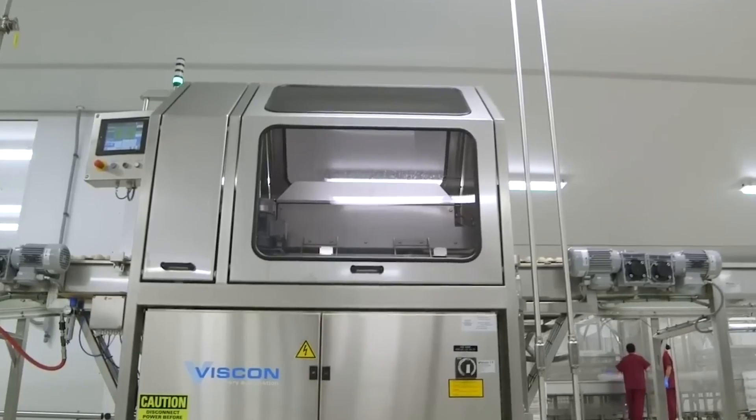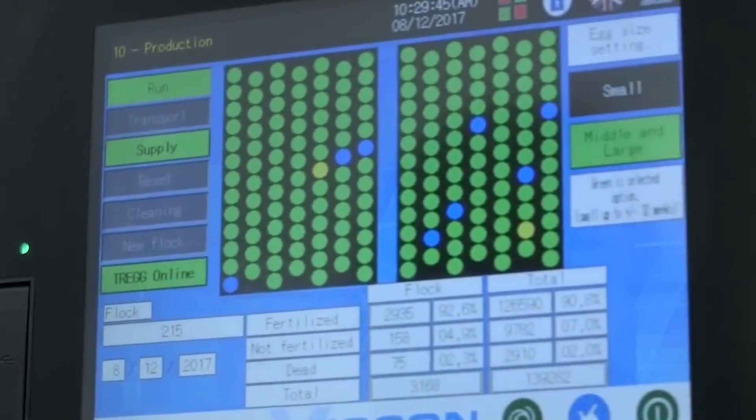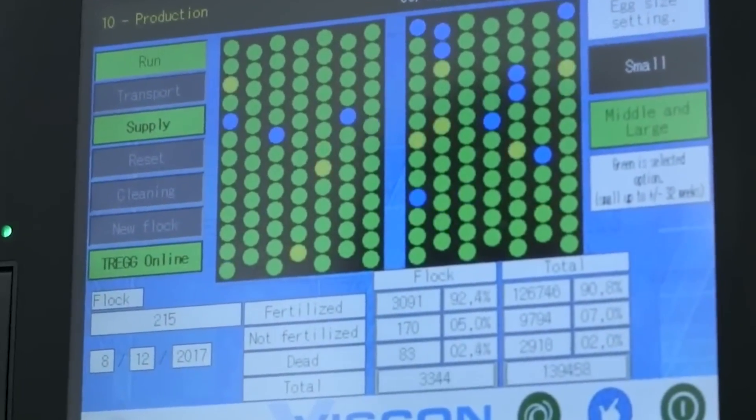From the very beginning, each egg is carefully inspected to make sure only the best are chosen. This step is crucial as it affects the health and quality of the chickens that will hatch later on.